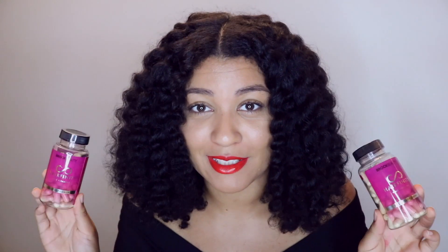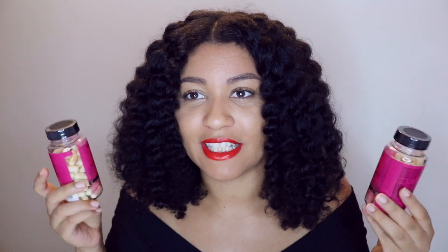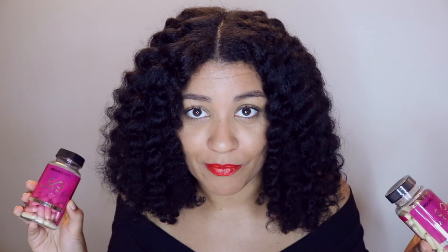The next thing I received from Hairfinity was a two-month supply of hair vitamins. I want to say that I have never ever in my life taken hair vitamins — this will be the first time I'm trying this out. As you can see, it's still sealed. I'm going to use it starting today — one bottle for 30 days. There are 60 capsules inside and you take two a day.